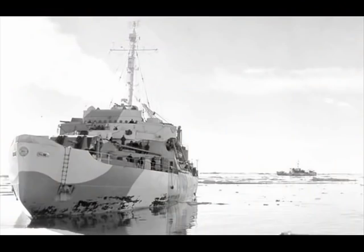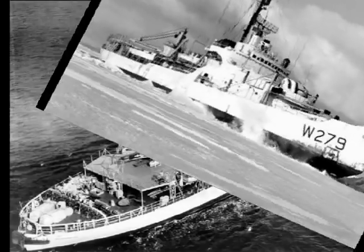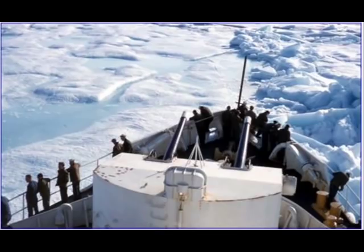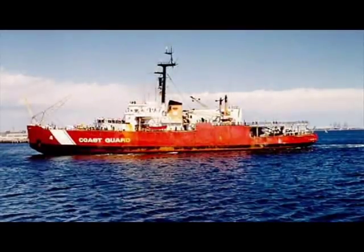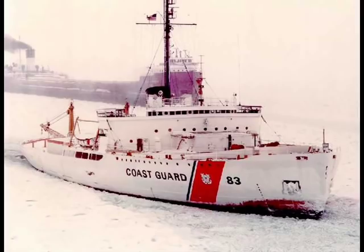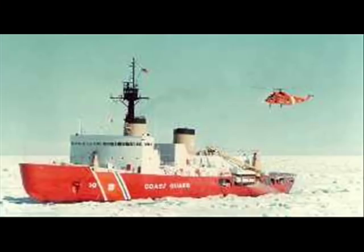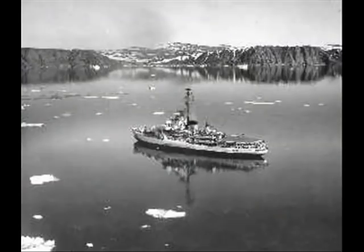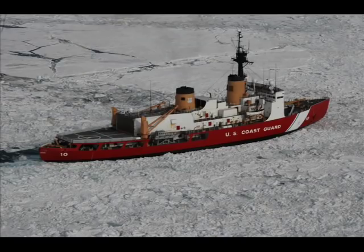The United States first built heavy icebreakers during World War II, eventually producing seven Wind Class icebreakers, which were operated by both the Navy and the Coast Guard. In the 1950s, the Navy built one larger and more powerful icebreaker, the Glacier. In 1965, the Navy transferred the Glacier and their remaining winds to the Coast Guard, and since that time, the Coast Guard has been the sole federal agency operating icebreakers. As the winds and Glacier began to age, their replacement, the Polar Class, was designed with the capability to operate independently in the harshest of conditions.